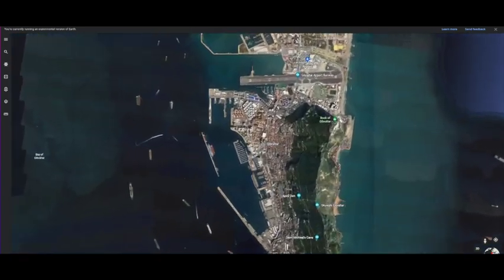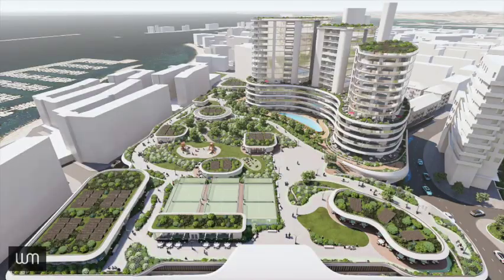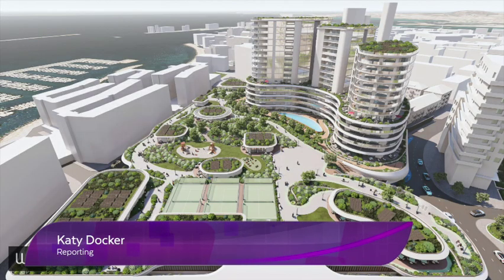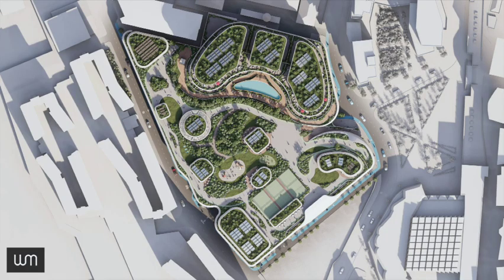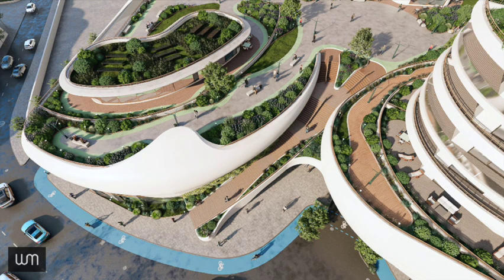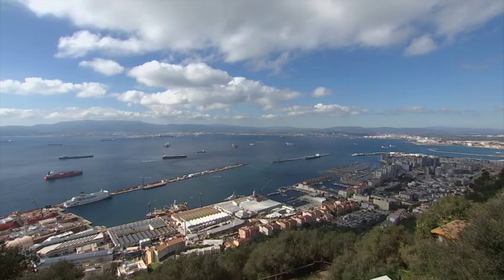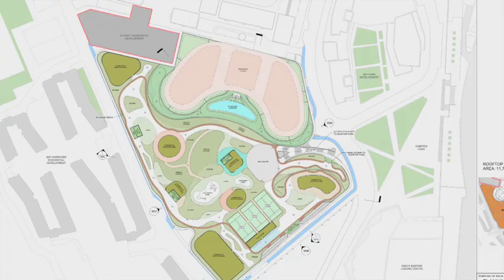The eye-catching design features three residential units up to 20 stories high, as well as a large recreational area that will be accessible to the public. Architects WM told GBC the rooftop park, which encompasses almost 12,000 metres squared of area, is designed to evoke activity and create interactions between the public and the amenities they use. Their design statement says it hopes to encourage activity in the community, with plans including a cycle lane, as well as a running track and paddle courts.